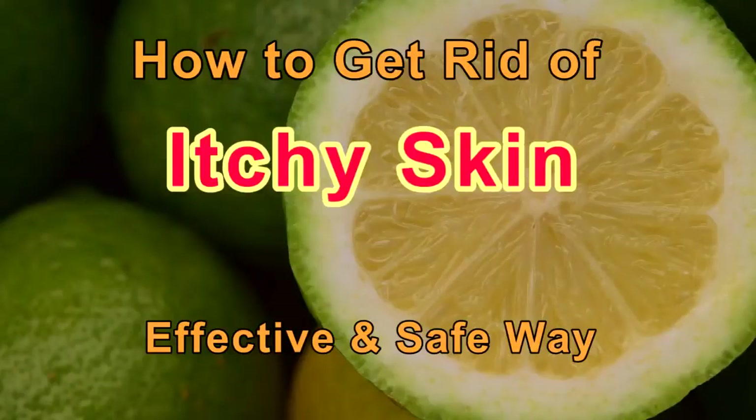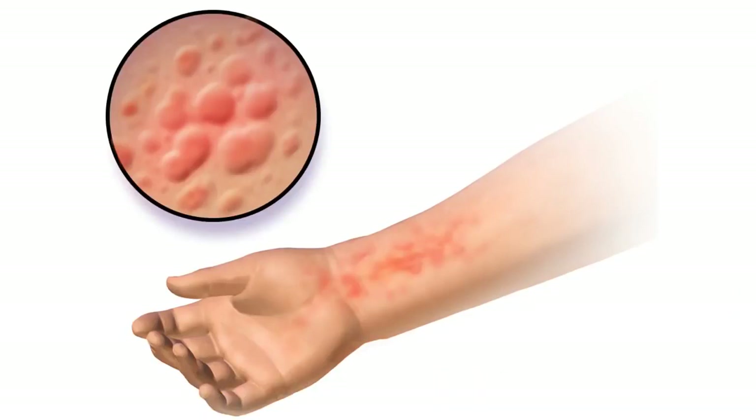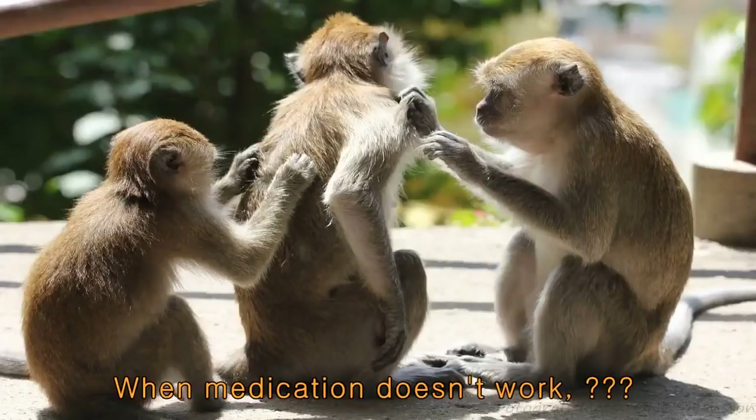How to get rid of itchy skin? Effective and safe way. When you have a skin problem, it may be itchy. Sometimes it's too itchy and you cannot stand it. When itching does not disappear, even though you took medicine, what do you do?